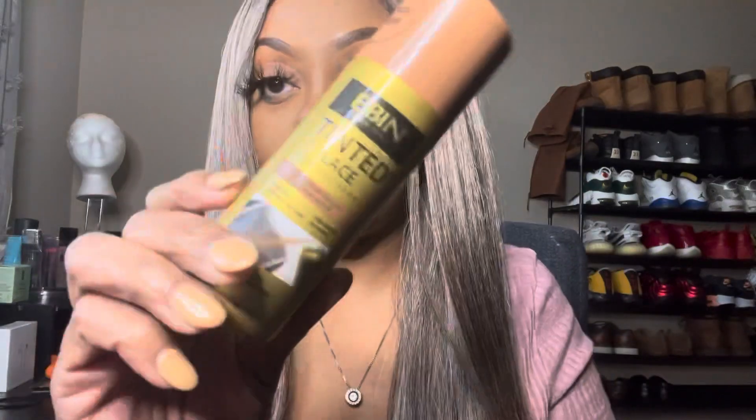Let me see if I can get the spray — I use this to tint my wigs. They have different colors; this is just the color I got, but I'm sure I could probably get another color as well.